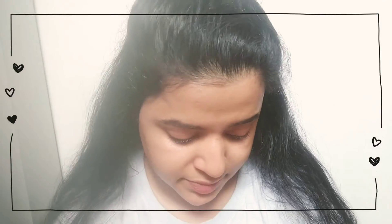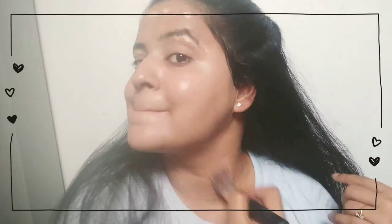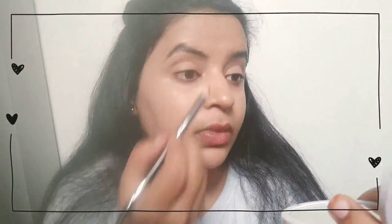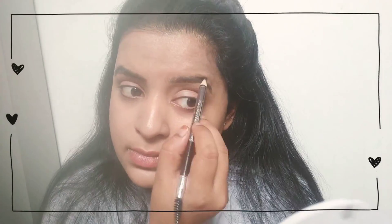To begin my look, I'm applying Nivea cream - it's one of my favorite moisturizers during winter. I'm then applying lip balm and after that BB cream. If you don't have BB cream, you can mix your foundation at 20% with 70-60% of your moisturizer and apply that as your BB cream.